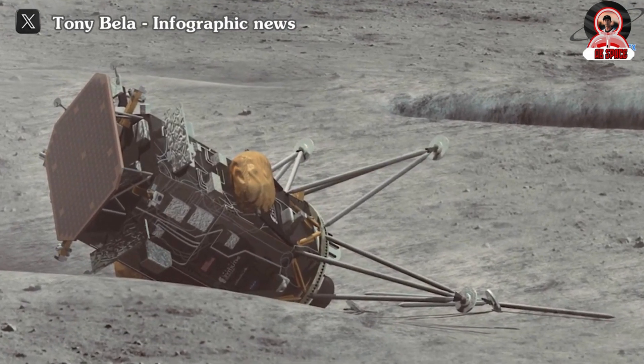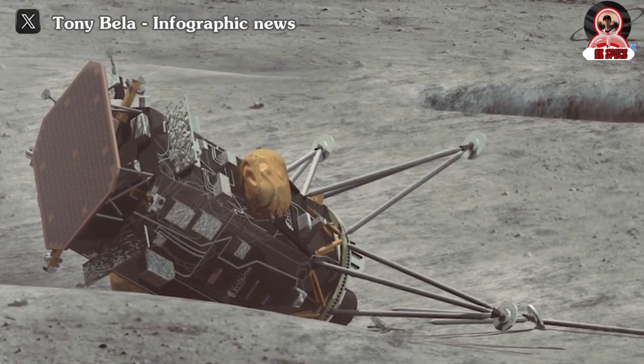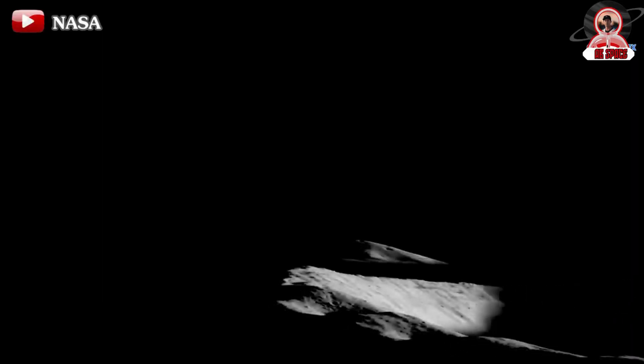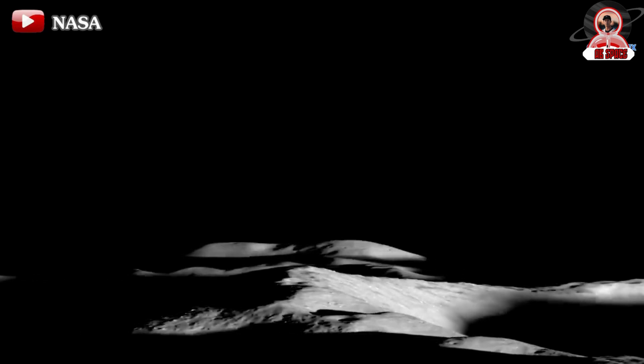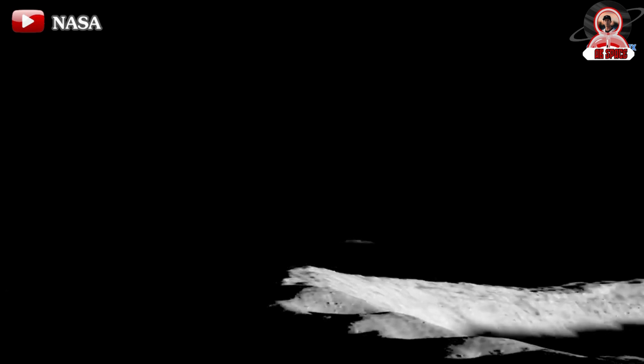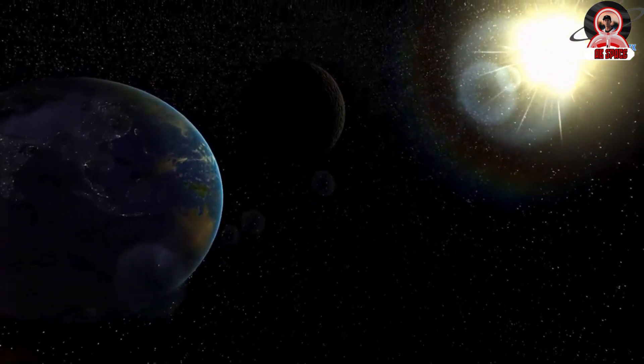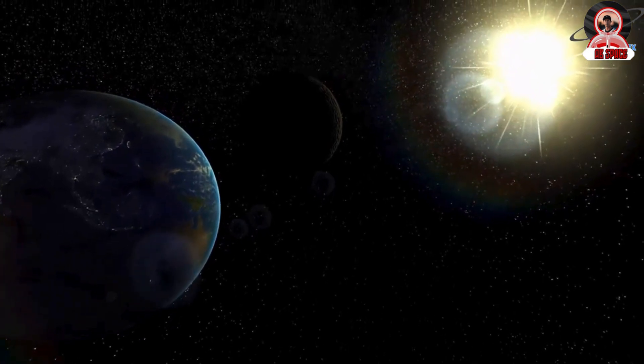In terms of the general situation, the lander likely has only a few more days of operation left. The impending lunar night poses a significant risk, potentially causing damage to the lander's electronics and batteries. Each lunar night lasts roughly two weeks due to the moon's approximately 27-day rotation period, so time is limited for Odysseus to continue its operations.